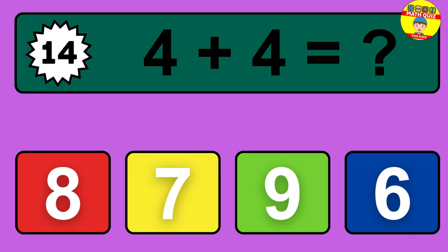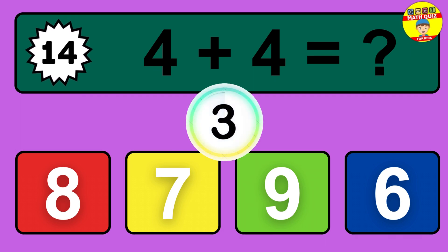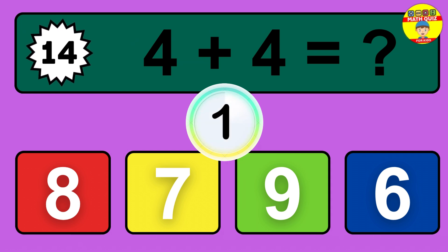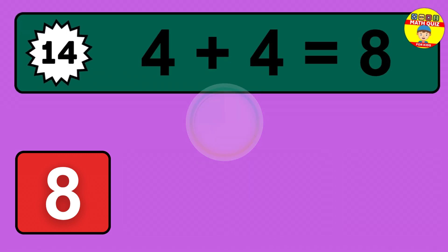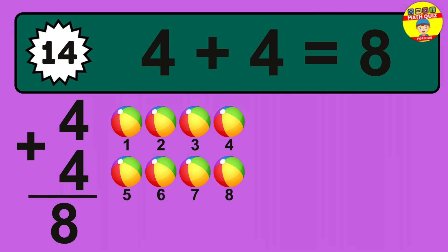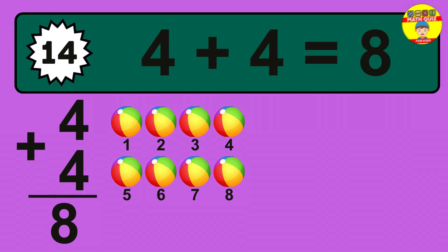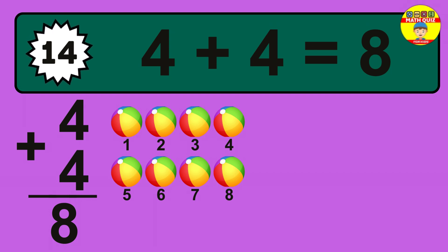Question 14. 4 plus 4 equals what? So the answer is 4 plus 4 is 8. Let's count it: 1, 2, 3, 4, 5, 6, 7, 8.